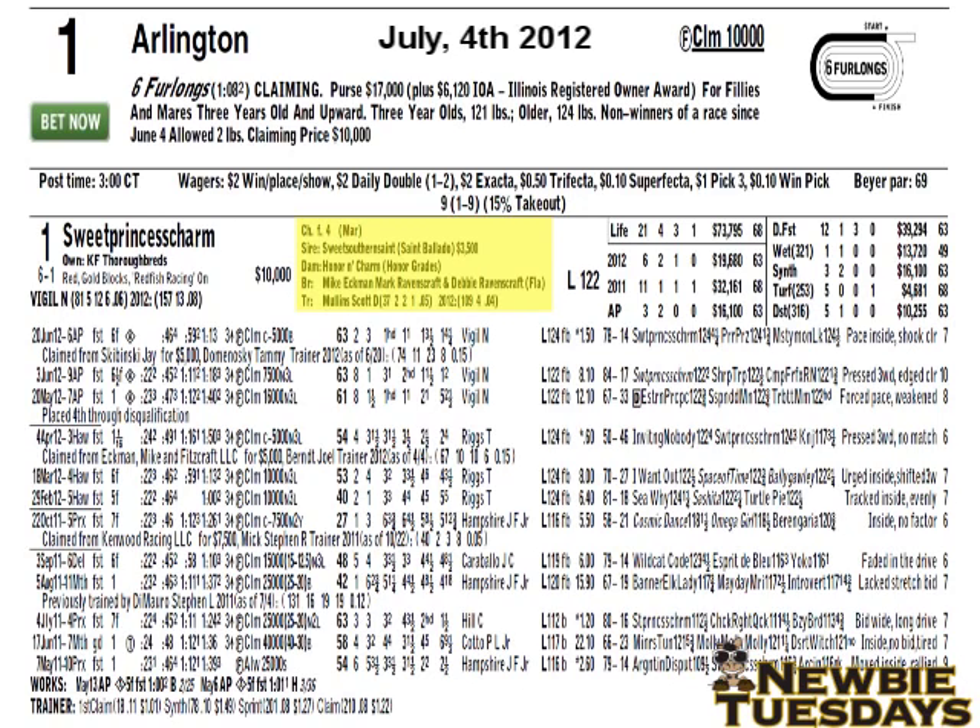His record is to the right of his name: 37 starts, 2 wins, 2 seconds, 1 third, a 5% win percentage. A good trainer is usually in the 15% win range; an excellent trainer, 20%; a fantastic trainer, 25% and higher. In 2012, Scott Mullins has run 109 horses with 4 wins, a win percentage of 4%.